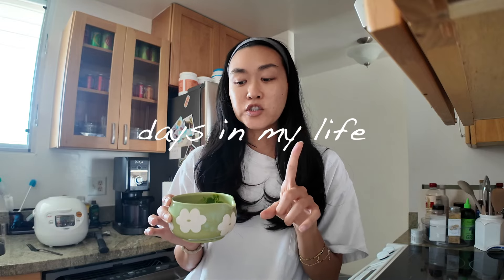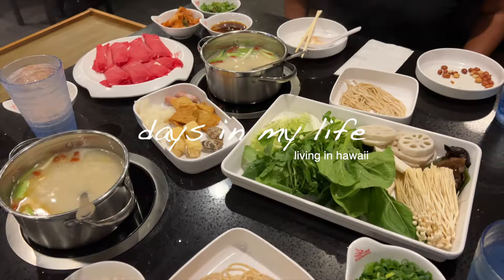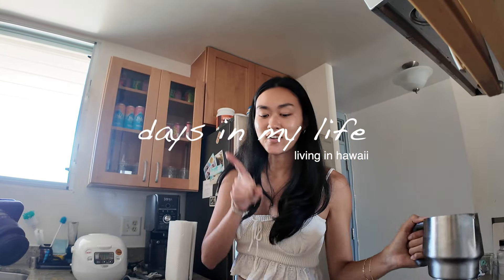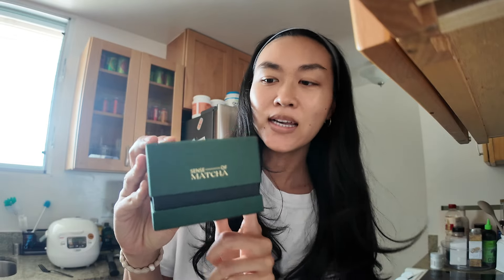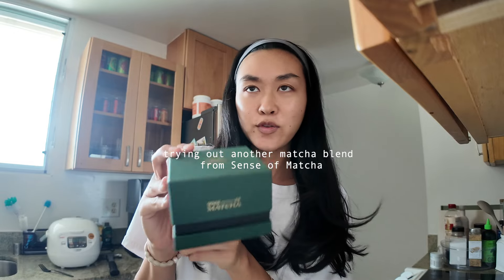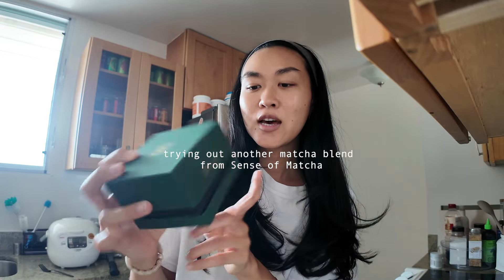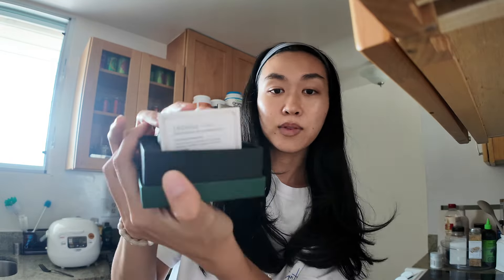That is a strong matcha. You cannot tell me that does not look like the best hojicha latte ever. Do you guys know what this box means? This is another luxury matcha. If you saw my review about the Revy matcha, this is from the same company, Scents of Matcha. But this is their Ikigai blend.